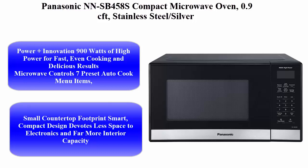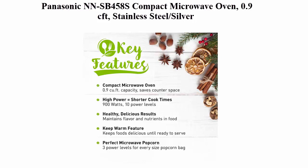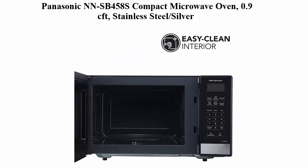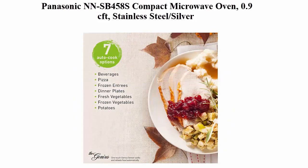Panasonic NNSB458S Compact Microwave Oven, 0.9 cubic feet, Stainless Steel Silver. Power Plus Innovation: 900W of high power for fast, even cooking and delicious results. Microwave Control with 7 Preset Auto Cook Menu Items, 10.6-inch Turntable, Delay Start and Timer, and Child Lock.